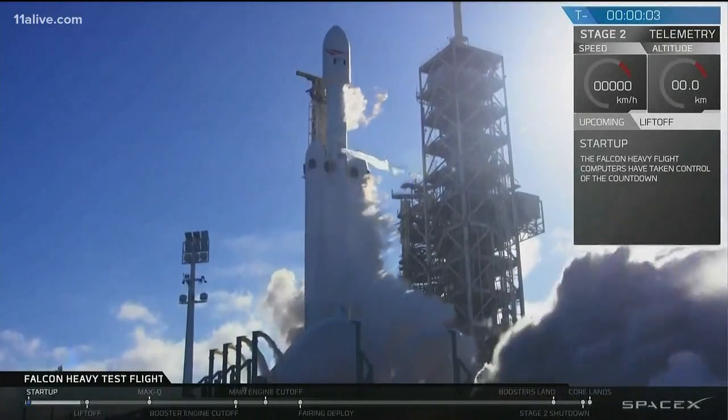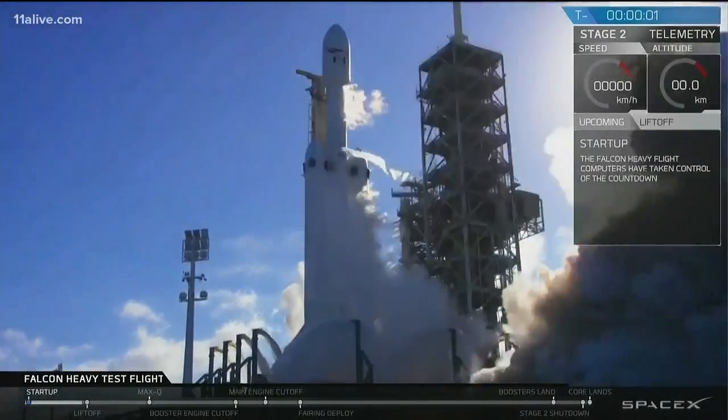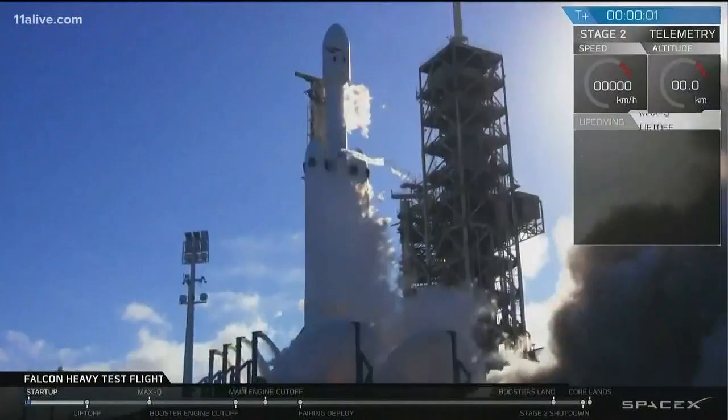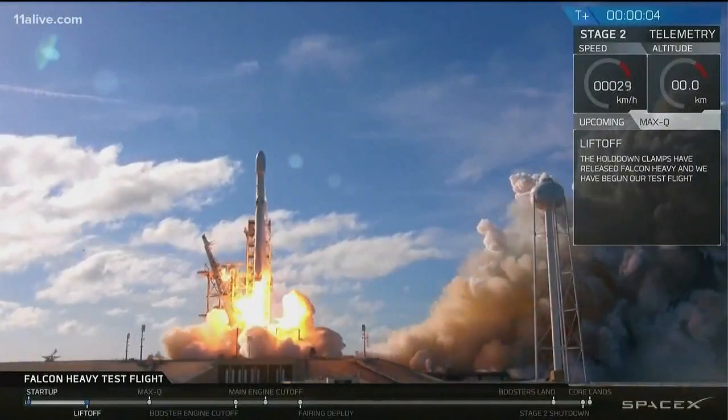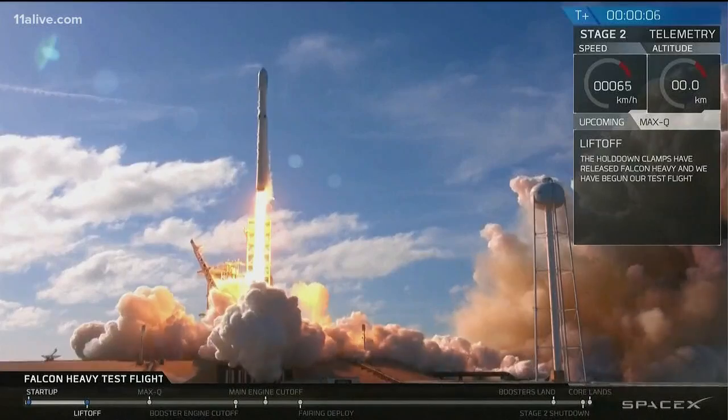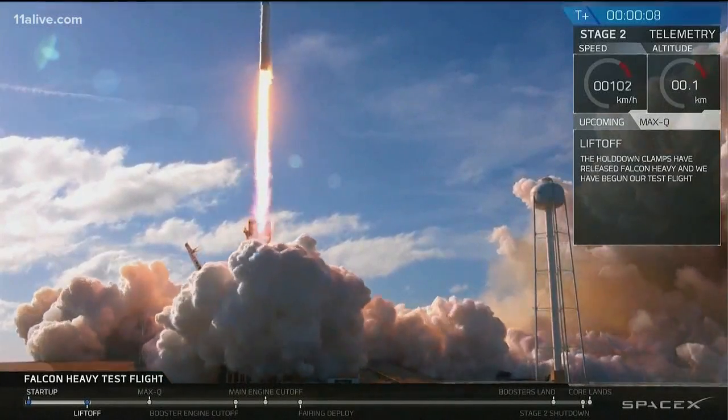Five, four, three, two, one. Falcon Heavy. And we have liftoff, and it was awesome.